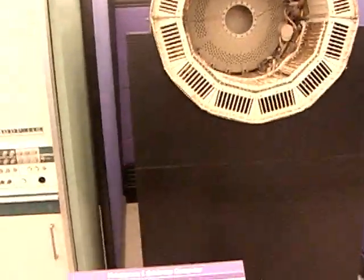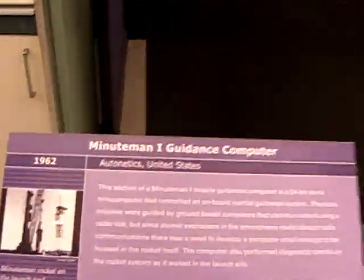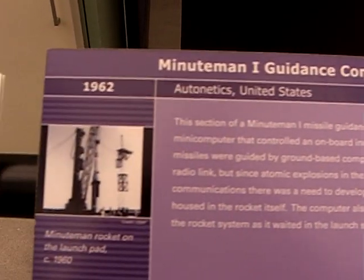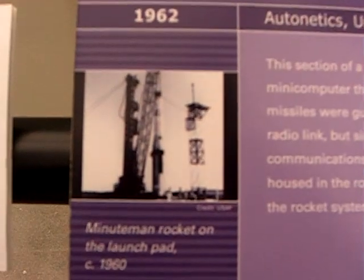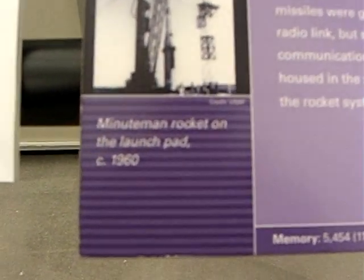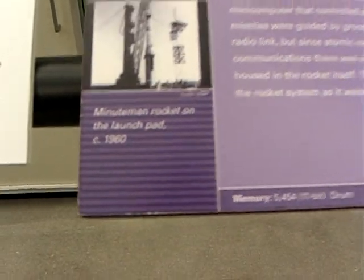The Minuteman 1 Guidance Computer was the first successful implementation of an onboard missile computer. Prior to this time, when a missile would be launched and if there were any deviations in its trajectory or its speed, which in many cases were relatively minor,